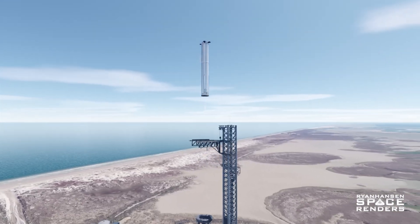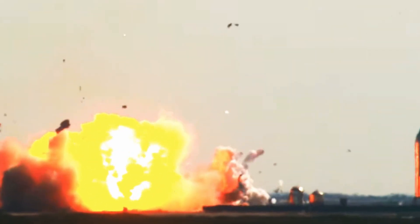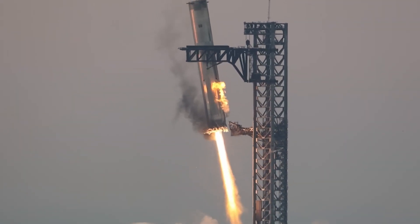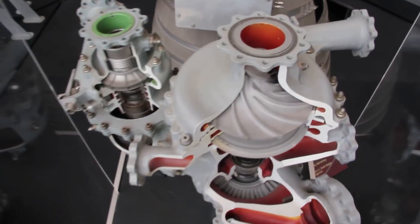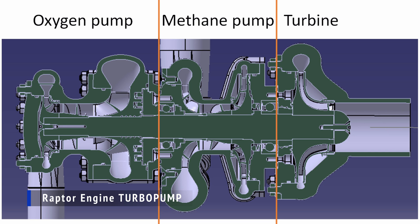Everything seemed to be going according to plan, but suddenly tension rose in SpaceX's mission control. A potential system error almost triggered the abort command, which would have sent the booster veering off course and crashing catastrophically beside the tower. According to a SpaceX engineer, an incorrect spin gas pressurization timing nearly caused the safety system to order the rocket to abort its landing. The spin gas system is a critical component that helps initiate the rotation of the turbopumps, which pump fuel and oxidizer into the combustion chamber. Proper pressurization timing of this gas is essential for smooth engine ignition and shutdown.